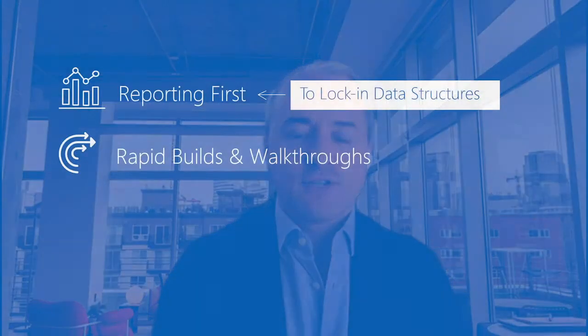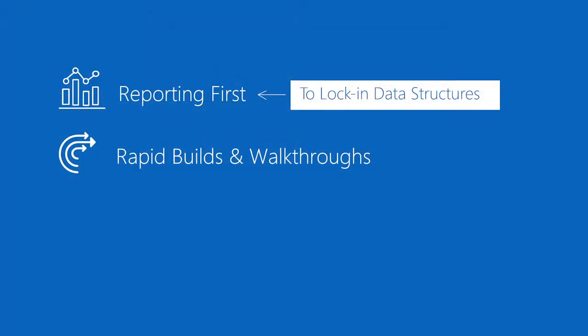Next, we go through a series of rapid builds and walkthroughs where we're configuring ServiceNow IRM and we are previewing those builds with our stakeholders to make sure that we are all aligned.